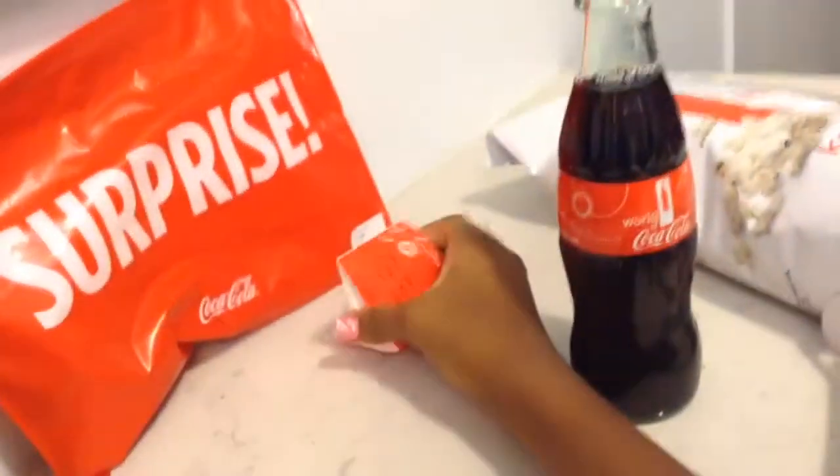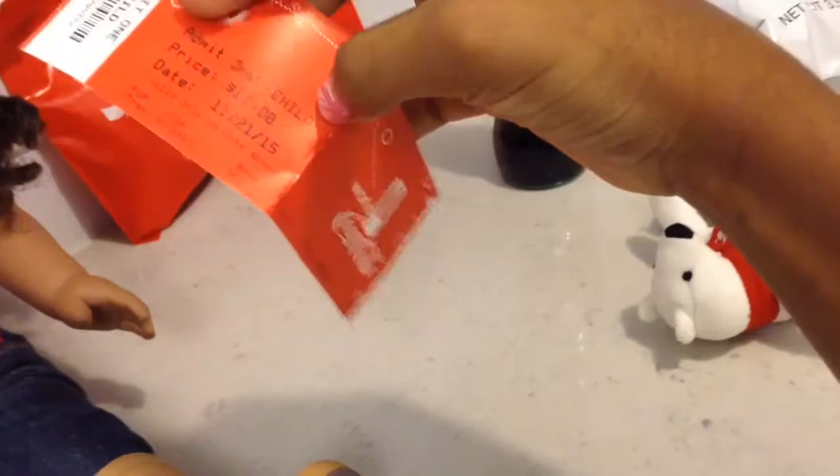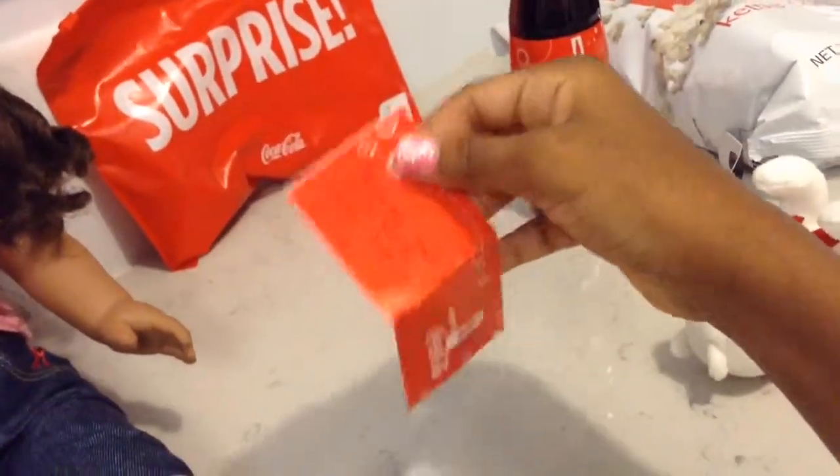And then this is the ticket. I just thought I'd show you — it's really cute. I like how they made it; it looks really nice.